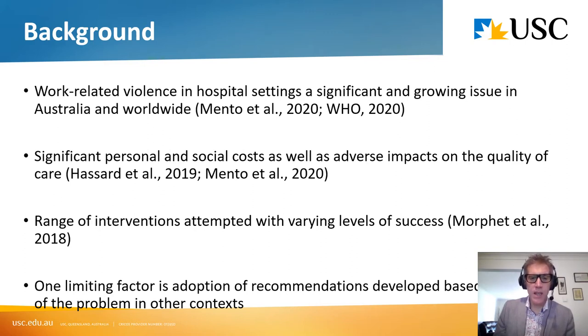We think one limiting factor is that these interventions are being adopted even though they were developed for other contexts. For example, you might have a recommendation for duress alarms in a particular setting overseas that is then implemented in Australia. Part of the problem is that interventions aren't being developed based on a detailed and in-depth understanding of the problem in our own context. That is one of the key drivers for this research program.